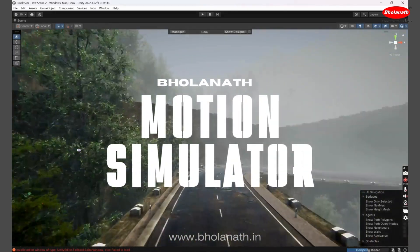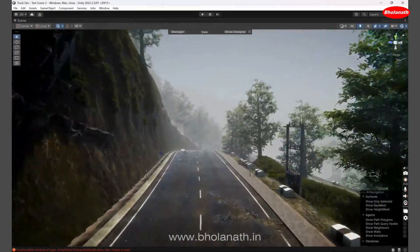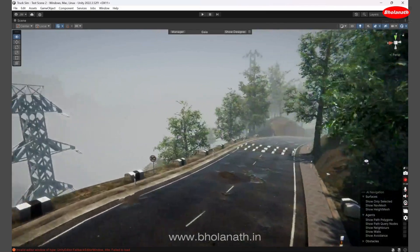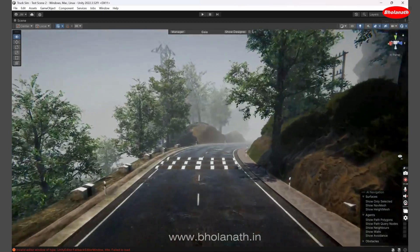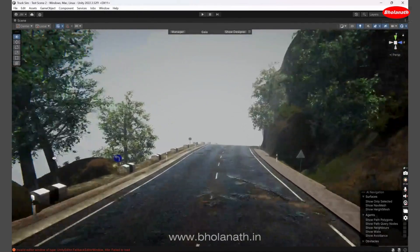Experience the next level of motion simulation with Bolanath. The moment you step onto our platform, you'll be amazed at how real it feels — so real, you'll question whether you're seeing live footage or stepping into an immersive simulation.